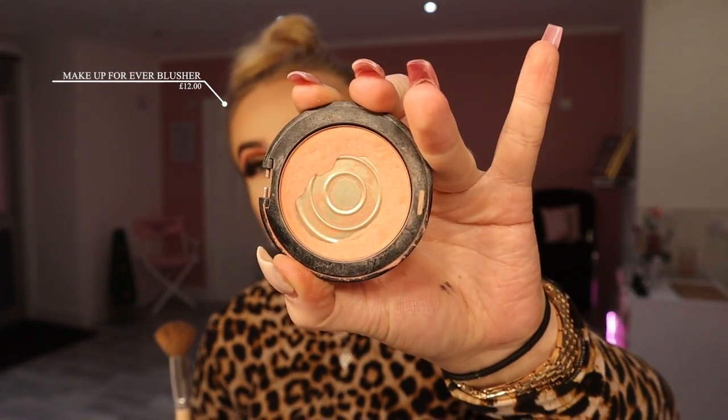For blusher, this is definitely my favourite but it looks so ugly now — I've hit pan, it's broken, and I don't even know what happened to the lid. I've used this so much and I feel like it's quite rare to hit pan on a blusher. It's the Make Up Forever Sculpting Blush — it doesn't actually say the shade, it maybe said it on the lid but the lid's long gone. It's just a really nice, peachy coraly shade, and it has a bit of a sheen to it as well, so it just looks mega nice.